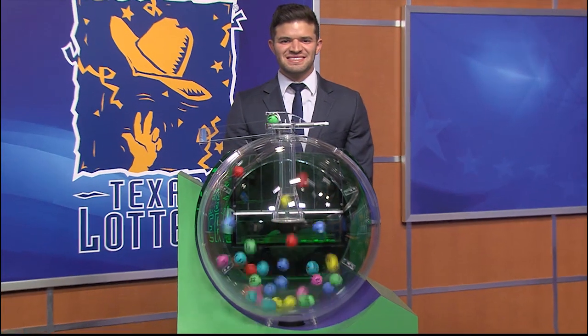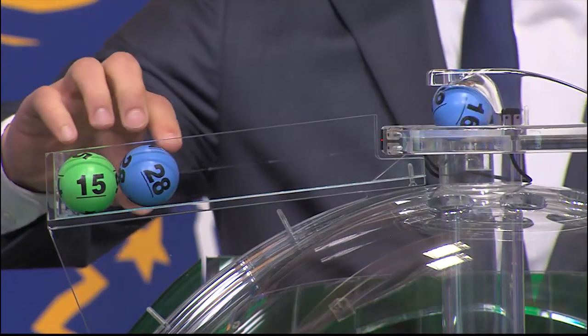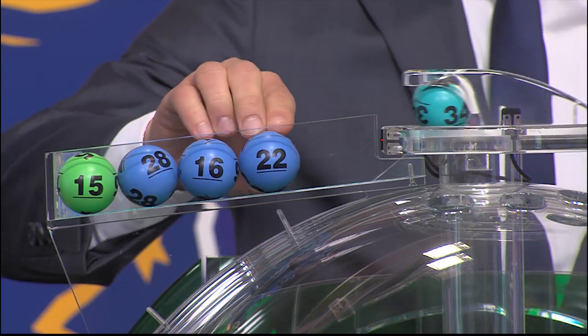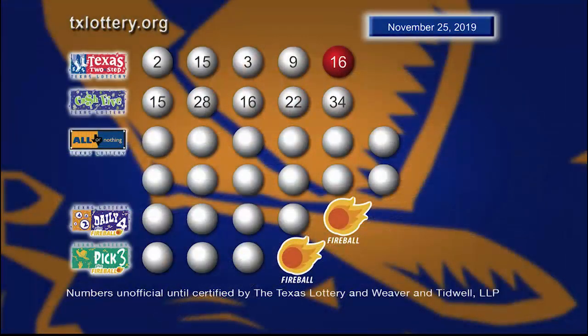Now let's play Cash 5, and we start with 15. Our next number is 28. Then we have 16. Up next is 22, and our fifth number is 34. And here's another look at those winning Cash 5 numbers.